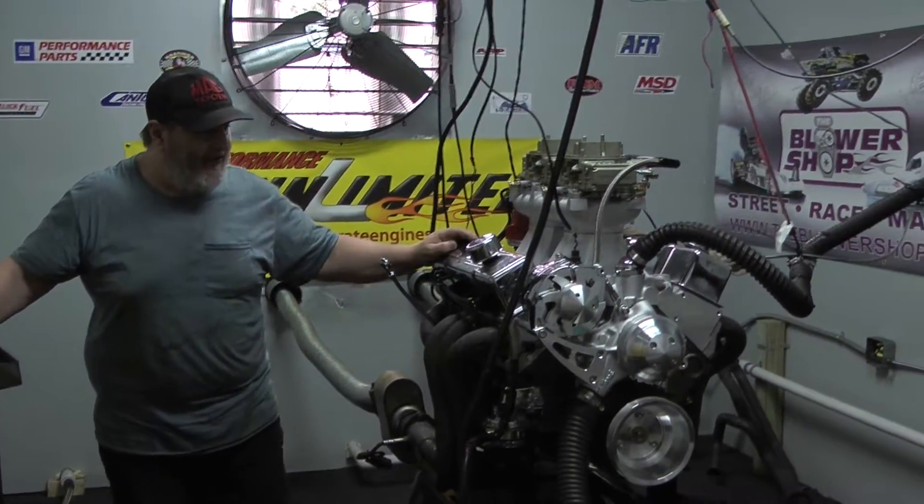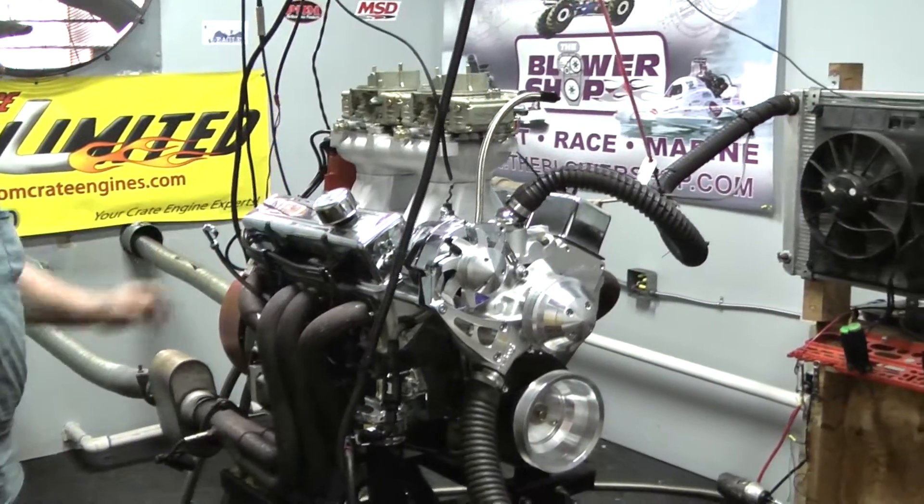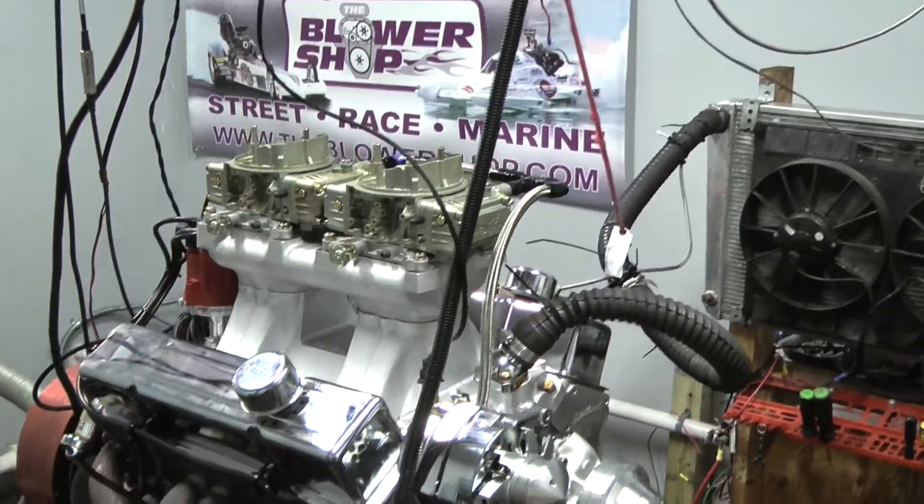Hey everybody, welcome to Proformas Unlimited. On a dyno tank, we got a little bit of an unusual engine. This happens to be a two four-barrel deal, wide intake manifold on a 383 small-block Chevy.